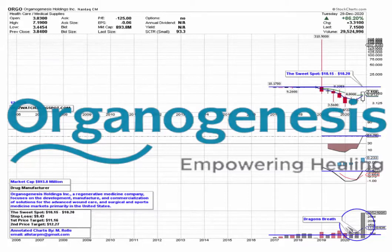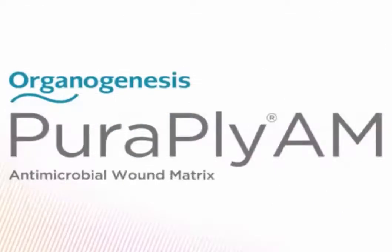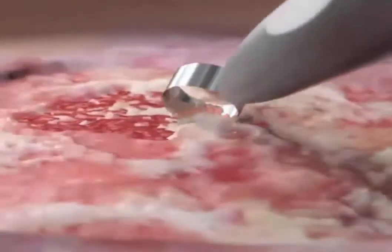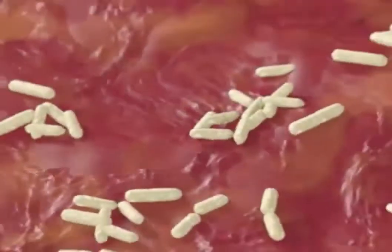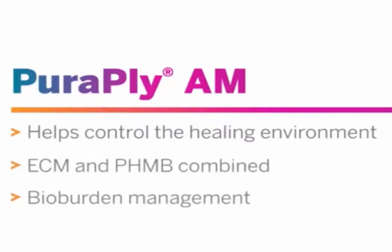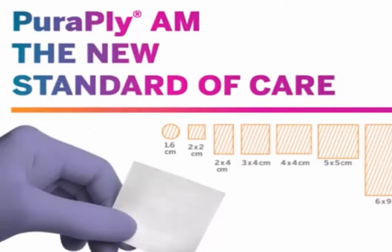Organogenesis Holding Company is a regenerative medicine company that focuses on the development, manufacturing, and commercialization of solutions for advanced wound care and surgical sports medicine markets, primarily in the United States. The company's advanced wound care products include Apligraf for treatment of venous leg ulcers and diabetic foot ulcers, and Dermagraft for treating diabetic foot ulcers to address biofilm across a range of wound types, as well as Affinity and NovaBay Shield to address various wound sizes and types.